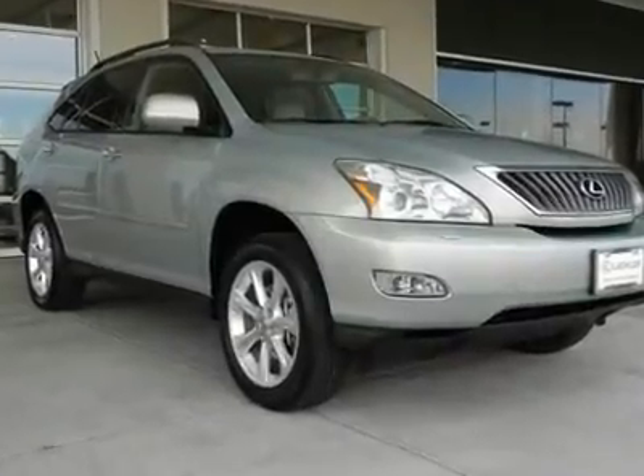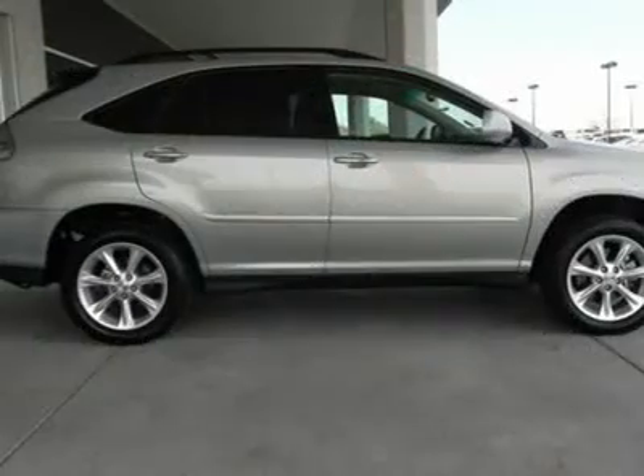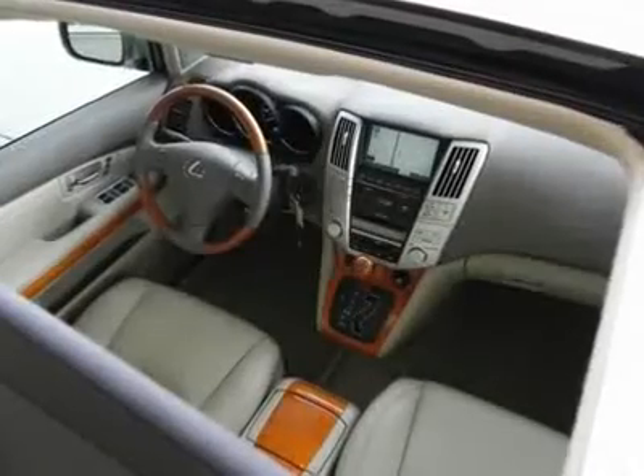The Premium Plus Package, Premium Package, Adaptive Front Riding System (AFS), Power Tilt Telescoping Steering Wheel, Lexus Memory System, One-Touch Open Close Moon Roof, and High-Intensity Discharge Headlamps (HID) — and all on a clean Carfax.